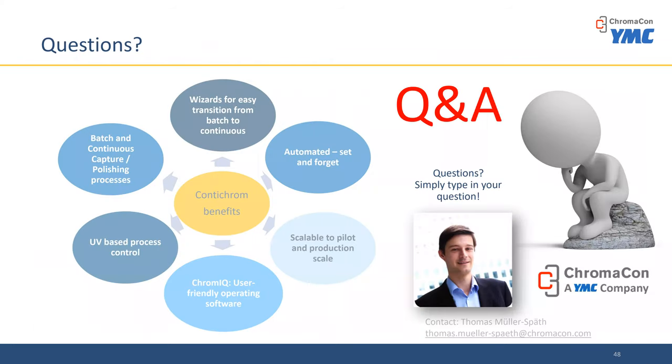Thank you for your questions. First question: Thomas, are these systems available in Korea? Yes, they are available in Korea. There is YMC Korea, our branch office, and they have a lab and support these systems. Next question: what special columns are required to run the two column processes? You can use any columns that you would also use in single column chromatography for this multi-column process. They tend to have shorter bed height, which will lead to an increase in productivity. It's also possible to use the system with membrane absorbers — we've done that for both capture and polishing.